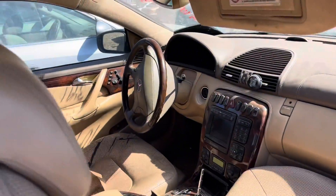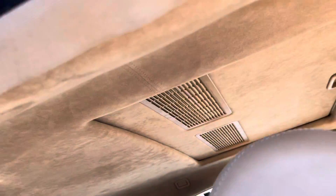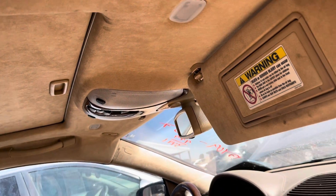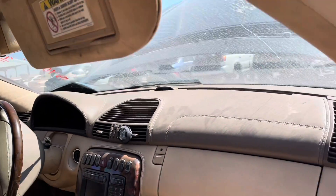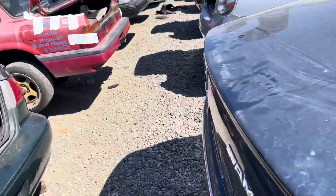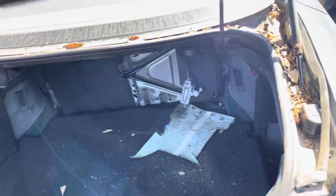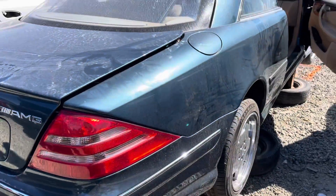Got that nice steering wheel. Leather. It's beautiful. Leather dash. These are going to be total classics.